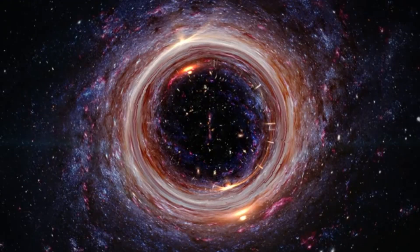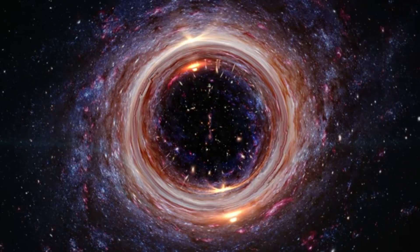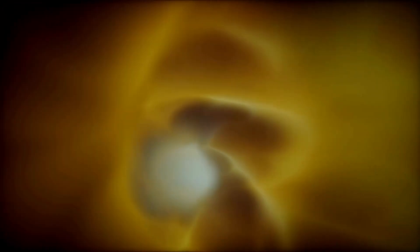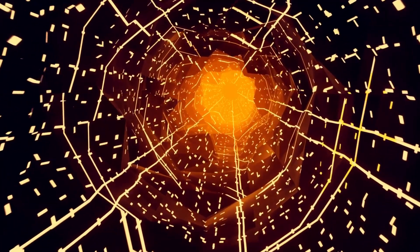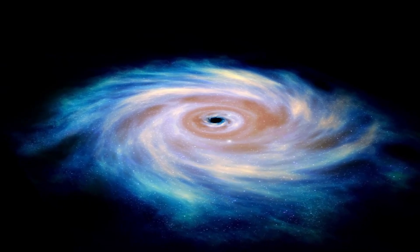The first layer is called the event horizon, which is the point of no return. When you pass the event horizon, there's no turning back, and you will be sucked into the black hole. The second layer is the photon sphere, which is the area where light orbits the black hole. Any light that enters this region can be trapped and will not be able to escape the black hole's gravitational pull.